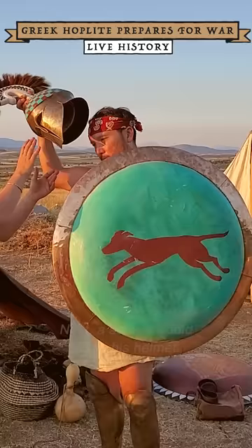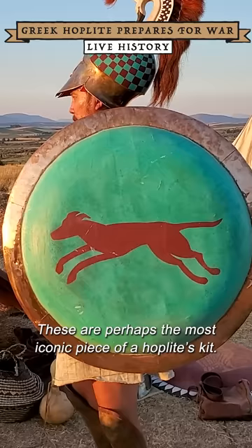Next, a soldier would equip his helmet. These are perhaps the most iconic piece of a hoplite's kit.